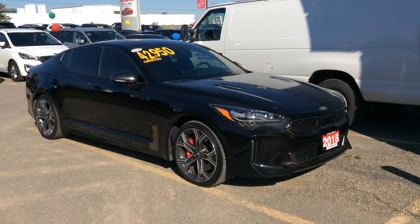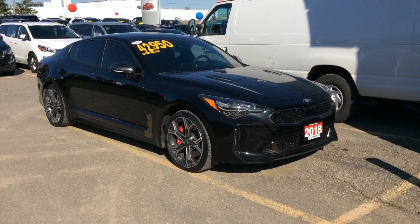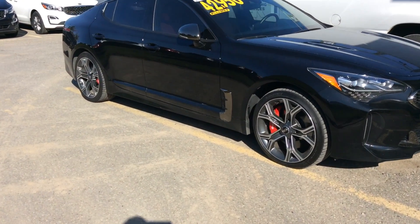This vehicle was designed by Dr. Albert Biermann and Peter Schreier, as you already know, and that's where you get the beautiful sporty styling and awesome aerodynamics.